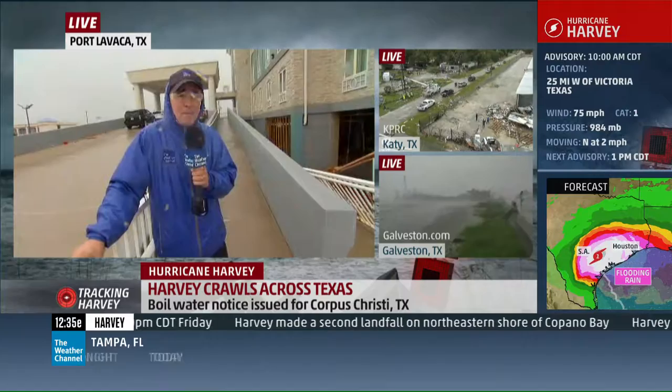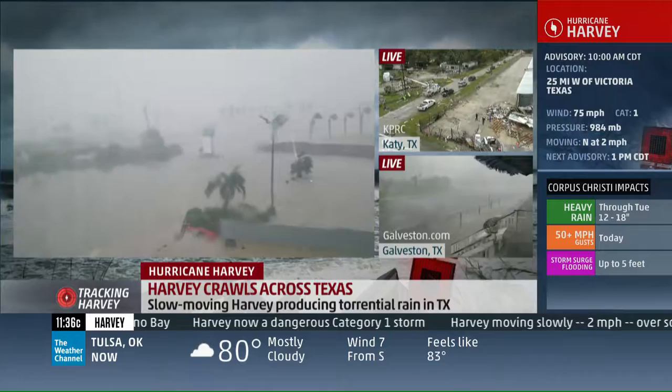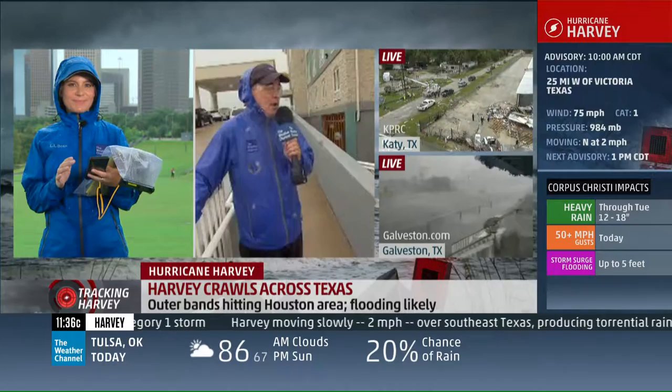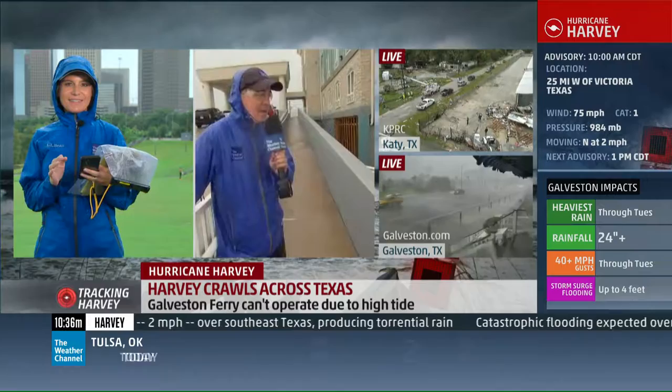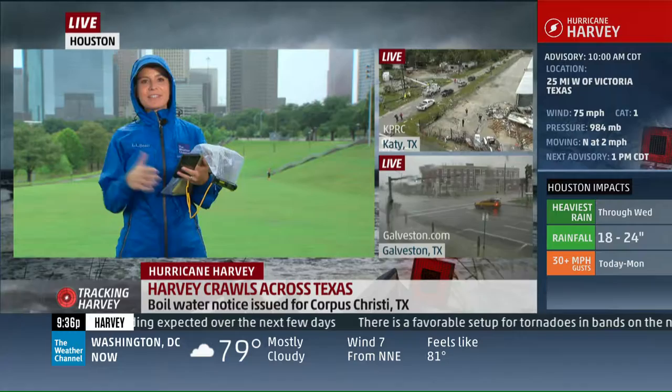Jen Carfagno, back to you — or is it Michael Bruin? I'm not sure. Jen? I'll take it, Mike. Jen Carfagno down in Houston. Yeah, I know where you're standing. I was here once when the water was up to the top of the volleyball net — that's kind of the benchmark. If it gets that high in the park, that's a pretty significant flood. That volleyball net behind me — I've been watching; we haven't had water come up yet. The Buffalo Bayou, you know, is running very high.